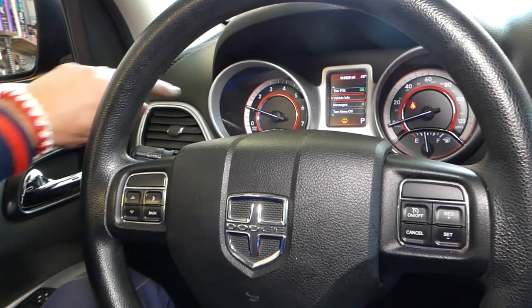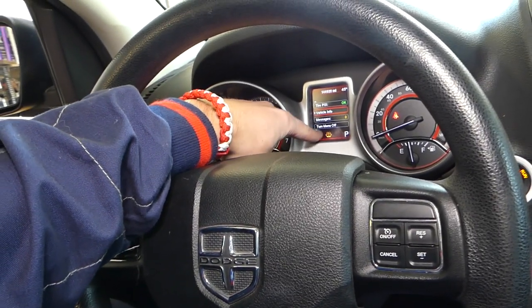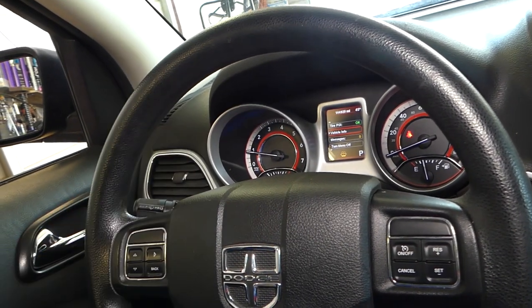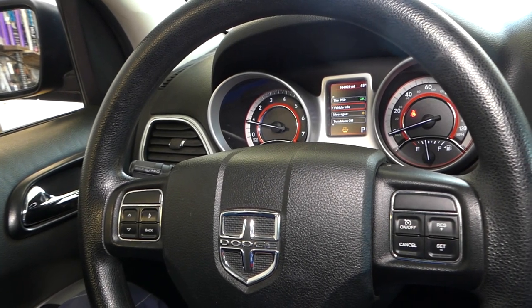As you can see, no engine light, no powertrain light, and no traction light — that took care of it. Hopefully replacing the throttle body will fix your problem too. Thanks for watching, and see you next time.